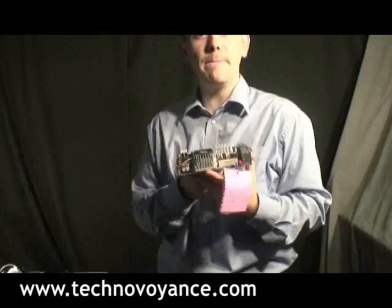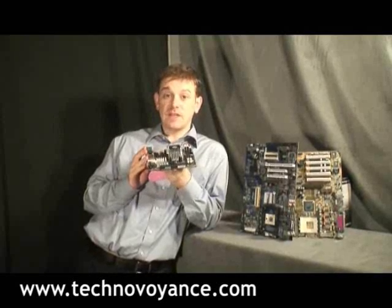Hi, welcome to Techno Voyance. We have a special treat for you today. This here is VIA's new EPIA Mini-ITX SN series mainboard. This is by far the most powerful Mini-ITX mainboard VIA has ever produced.